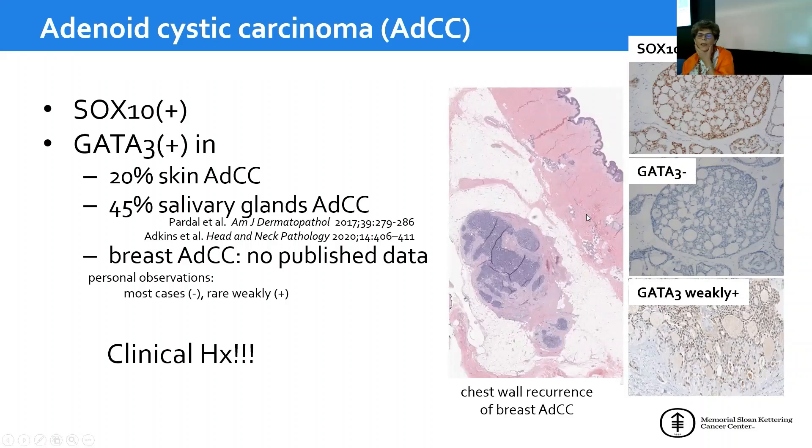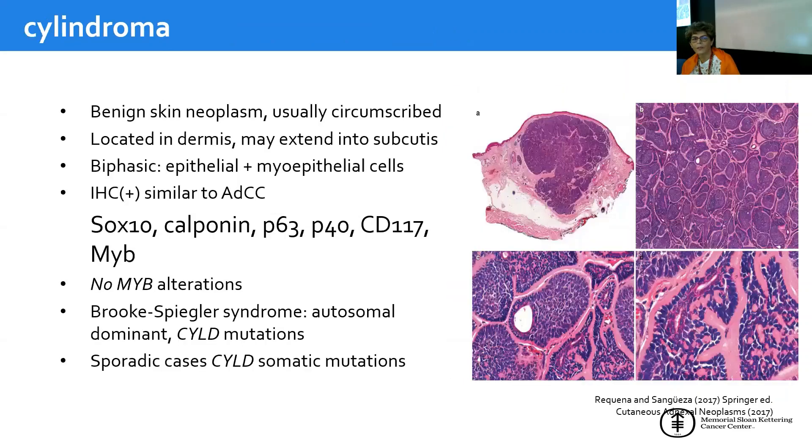I did all this staining because I had a case — a biopsy of a chest wall lesion — that I initially thought was a primary cutaneous adenoid cystic carcinoma. It turned out to be a nodule in the dermis and subcutaneous tissue due to recurrence of a breast adenoid cystic carcinoma the patient had previously. In this case, clinical history was essential to the diagnosis — no immunostains would have helped.